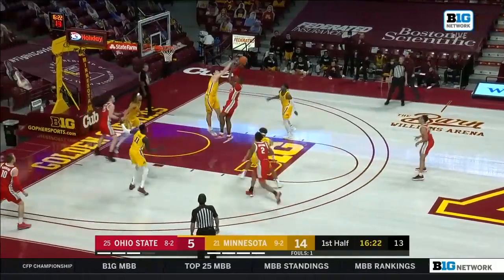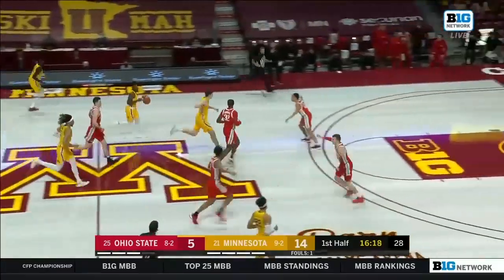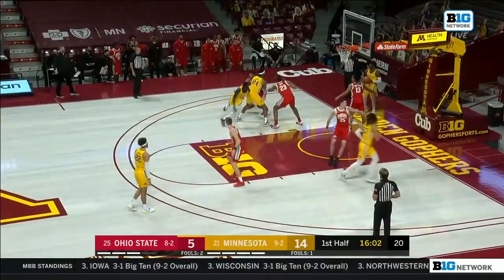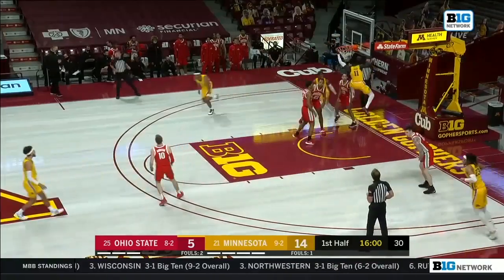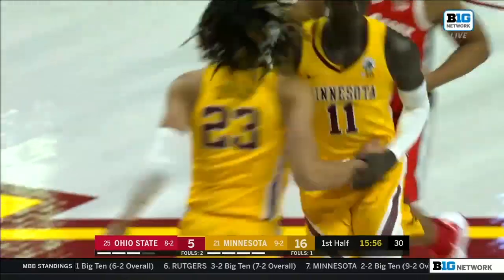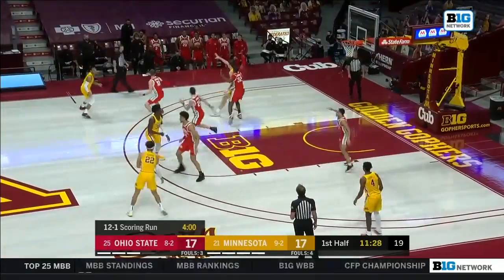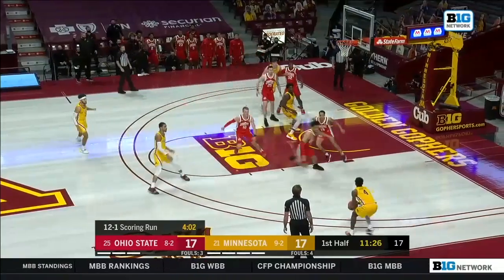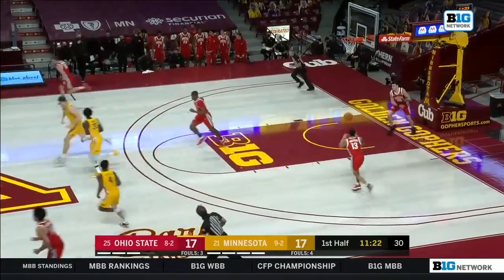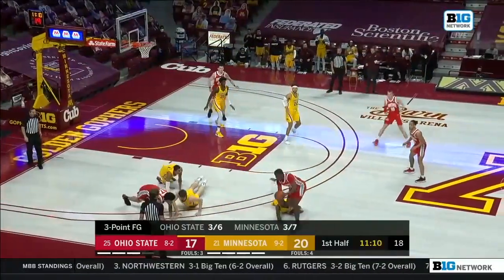Coming out of the timeout, they go to Liddell — and the shot blocker is there. Liam Robbins leading the Big Ten in blocks per game this season. Is it EJ Liddell? Oh, Gotch! What a start! A 12-1 scoring run for Ohio State. And Mashburn knocks down the three — it's the third three-point big for the Gophers — to get everyone else involved, and yet they still have a three-point lead.